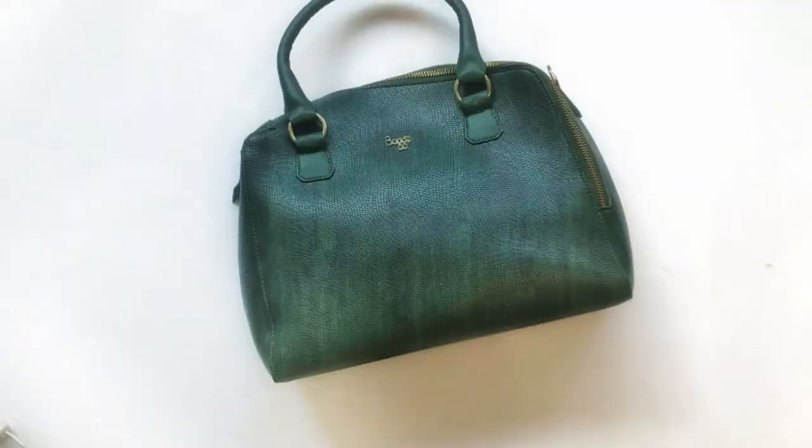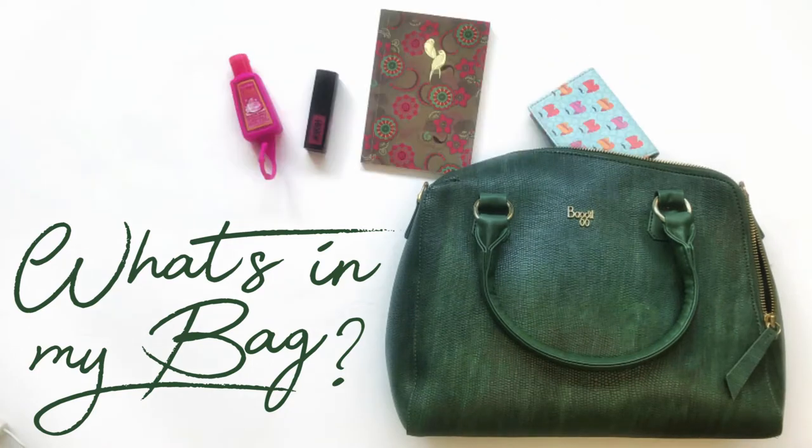We all know that one person in our lives who carries the entire world in her bag, but personally I only like to carry a few minimal things that I actually need on a day-to-day basis, so today I'm going to show you what's in my bag. I don't like those big bags that carry everything, and I don't like tiny sling bags either because they barely hold my wallet and my phone. This is the bag I use on a day-to-day basis. It's from Bag It, and the coolest thing about it is that the zip opens from the front and goes all the way to the back in a diagonal motion, which gives a very big opening to put all the stuff inside.